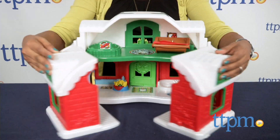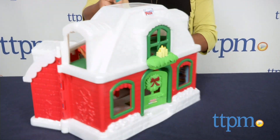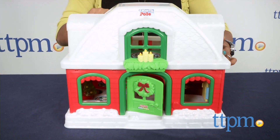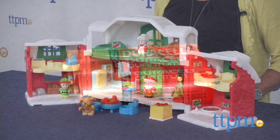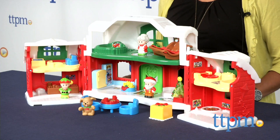Everything fits neatly inside for storage. The Fisher-Price Little People Santa's North Pole Cottage requires three double-A batteries, which are not included. This is for ages one through five and made by Fisher-Price.